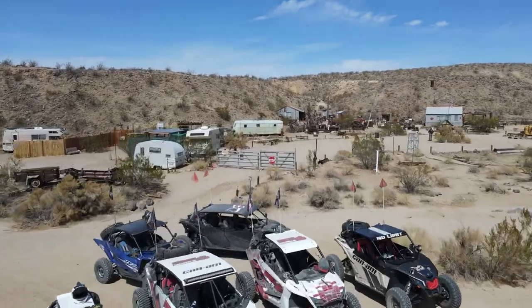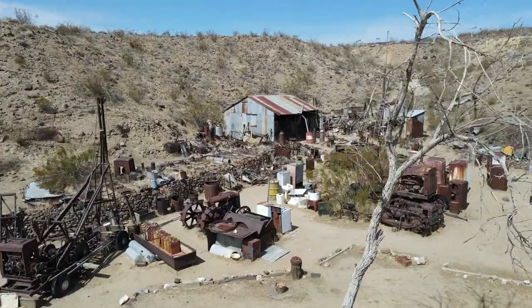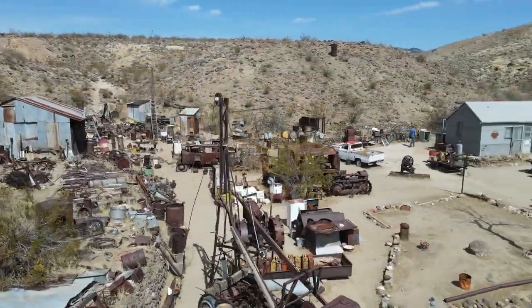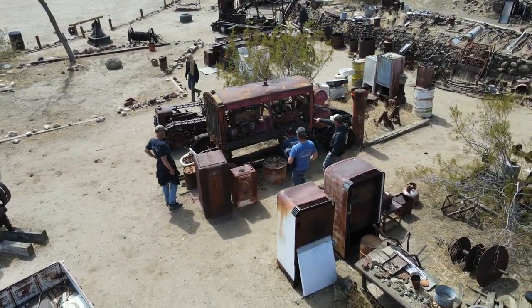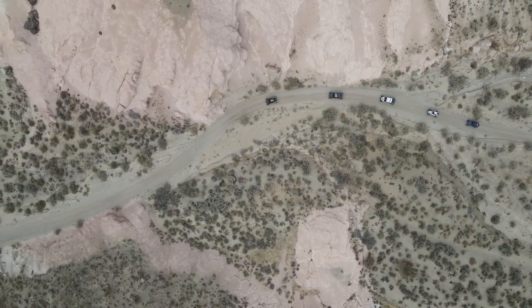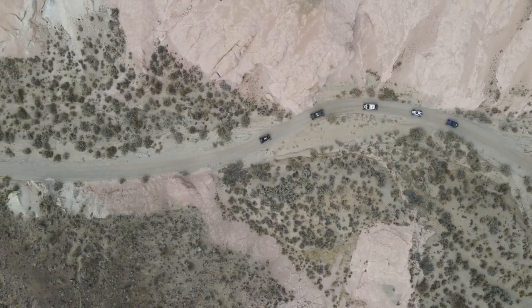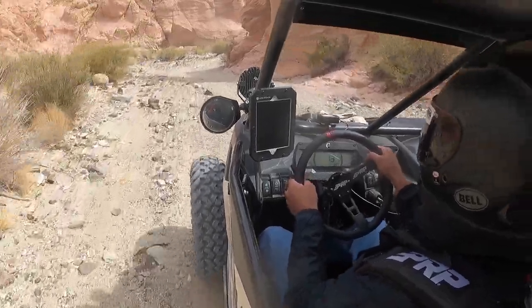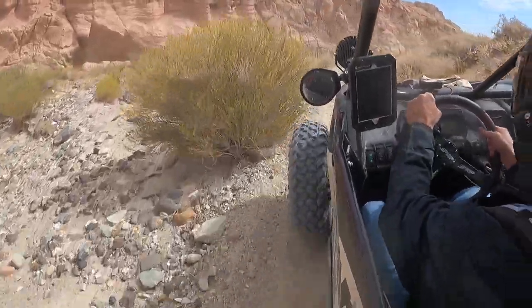Just a couple miles away is Bickle Camp, which has an old mining camp with tons of relics you can walk around and look at — really neat to check out. Finally we made our way down Last Chance Canyon, part of Red Rock Canyon State Park. There's a designated route through it with some rock crawling and bypasses — a cool trail.